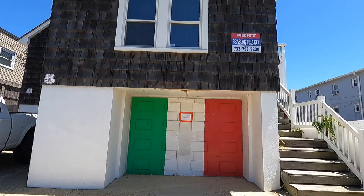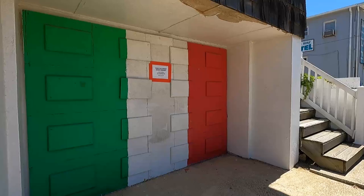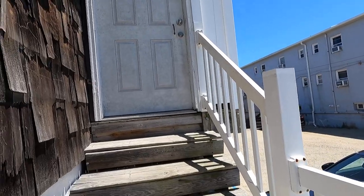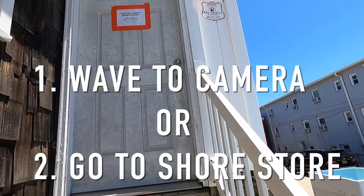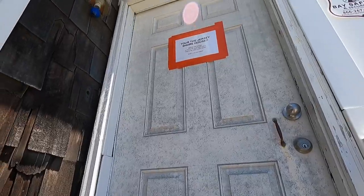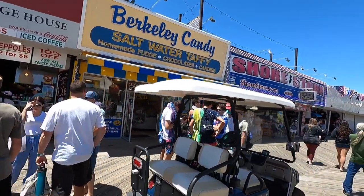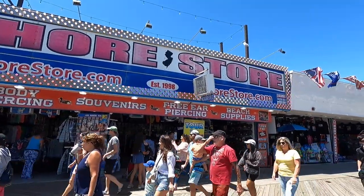Our plan was just to take a picture right in front of the house, right in front of this Italian flag garage. But then I saw a sign that said they gave inside tours. So how do I get a tour of this place? Wave to the camera or go to the Shore Store for a tour of the Jersey Shore House. Hello? Waving at the camera didn't work, so going to the Shore Store is my next best option to see if I can actually get a tour.